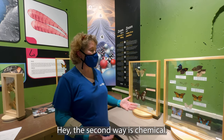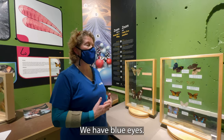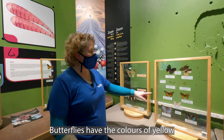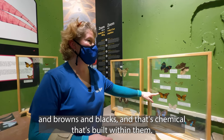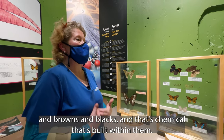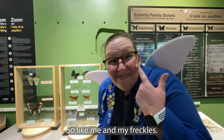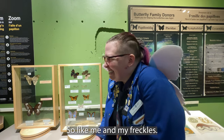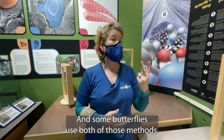The second way is chemical, and that's kind of like us with pigmentation. We have blue eyes, we have brown eyes, we have dark skin. Butterflies have the colours of yellow, and browns, and blacks, and that's chemical. That's built within them. So like me and my freckles! You're right! And some butterflies use both of those methods.